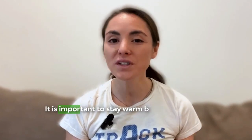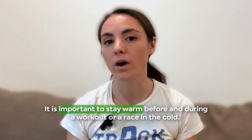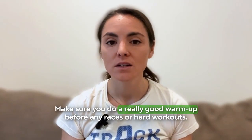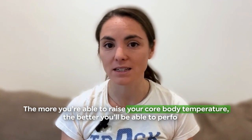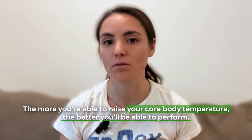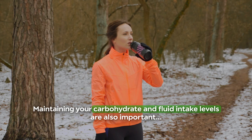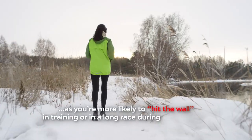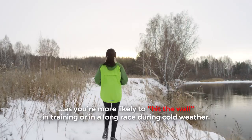So it's clear from all these studies that running in the cold can negatively impact performance. Thankfully, our look into the research also revealed some helpful tips. It's important to stay warm before and during a workout or race in the cold. As Doubt points out, it's much harder to bring your temperature back up once it has dropped. Warming up before a race or workout becomes even more critical in the cold — make sure you do a really good warm-up. The more you're able to raise your core body temperature, the better you'll be able to perform. Maintaining your carbohydrate and fluid intake levels are also important, as you're more likely to hit the wall in training or on a long race during cold weather.